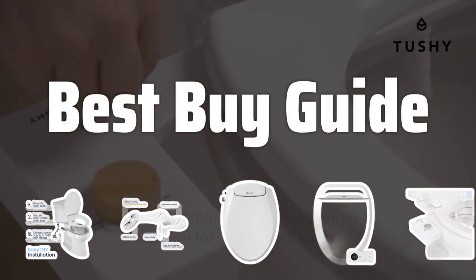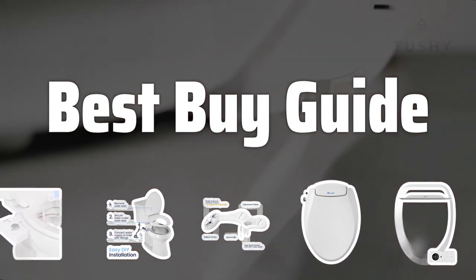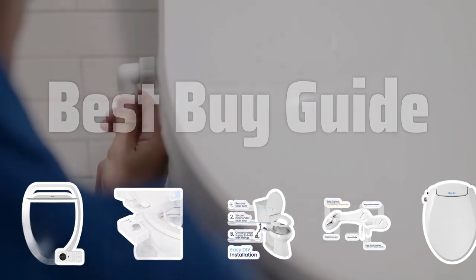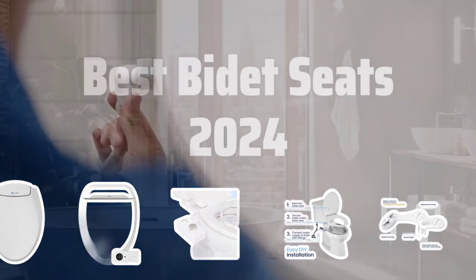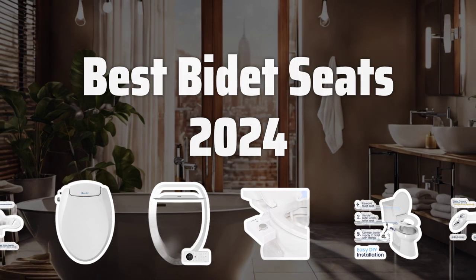Welcome to Best Buy Guide. Welcome to the ultimate guide on the best bidet seats of 2024. Say goodbye to traditional toilet paper and hello to luxury cleanliness with these top-rated bidet seats. Now let's take a look at the best bidet seats of 2024 we chose for you.